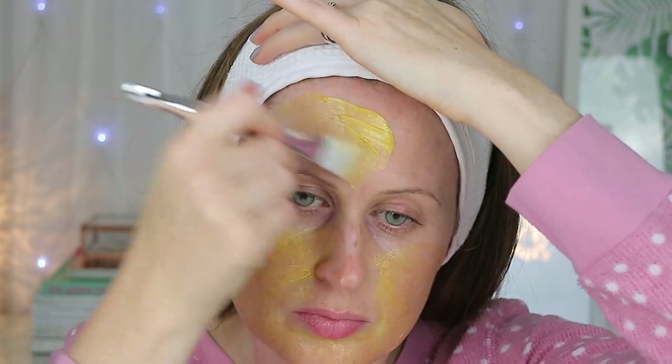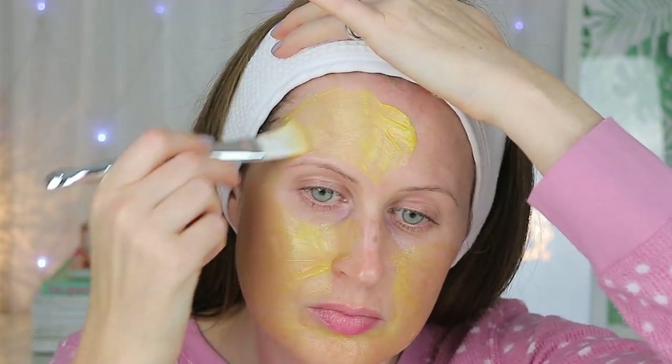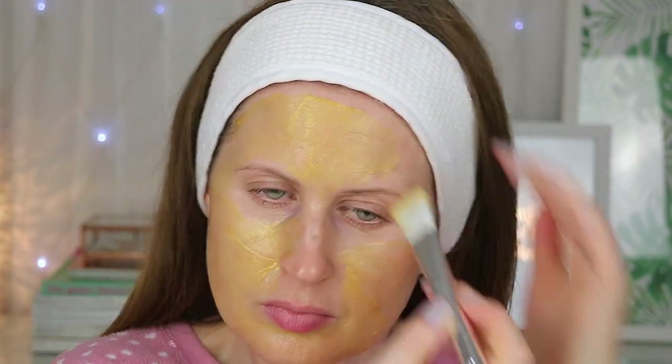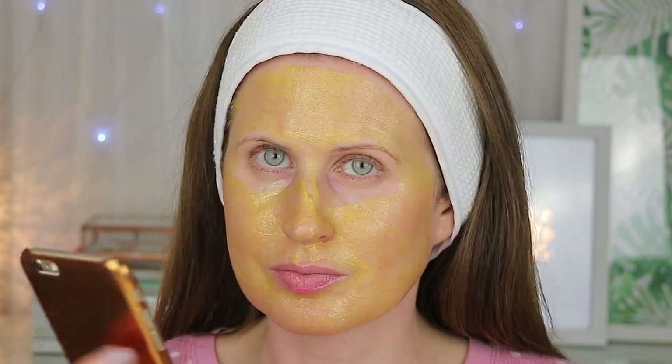It is recommended you leave this on for 20 minutes and use two to three times a week. The price for this mask I think was only £1.99 for 80ml of product.